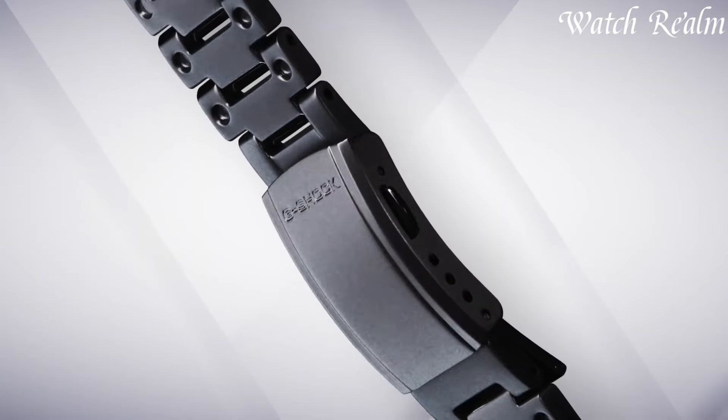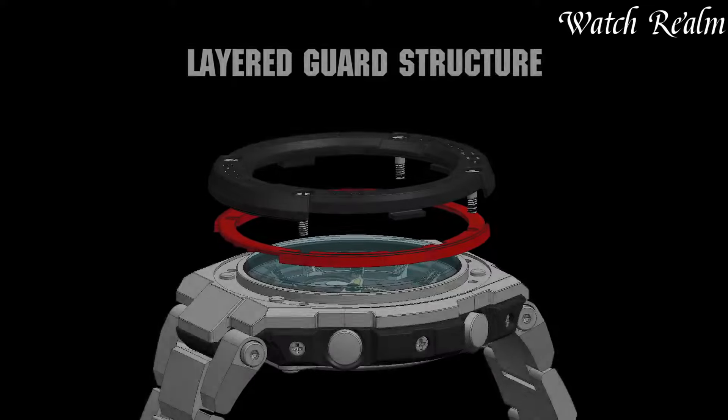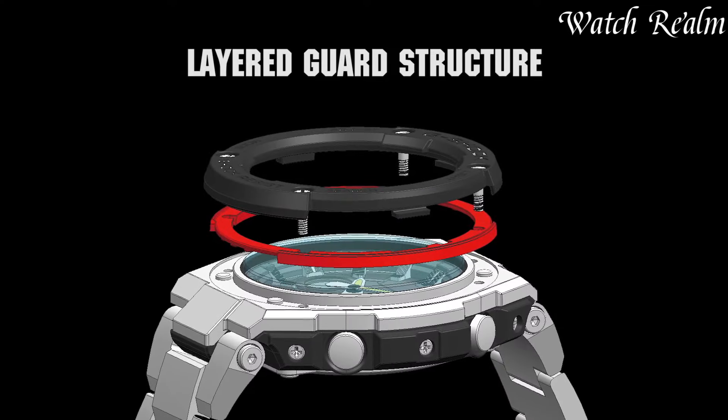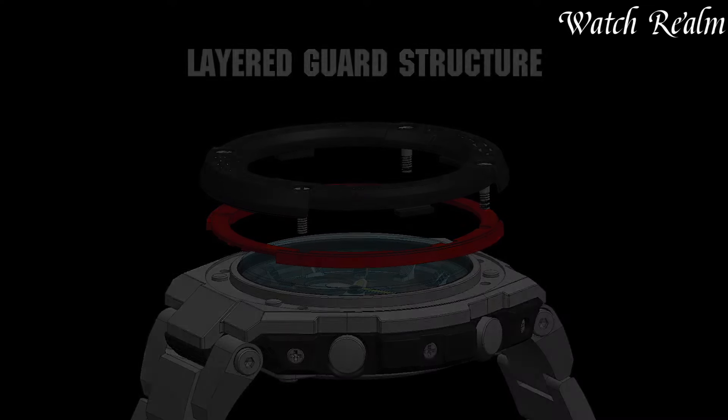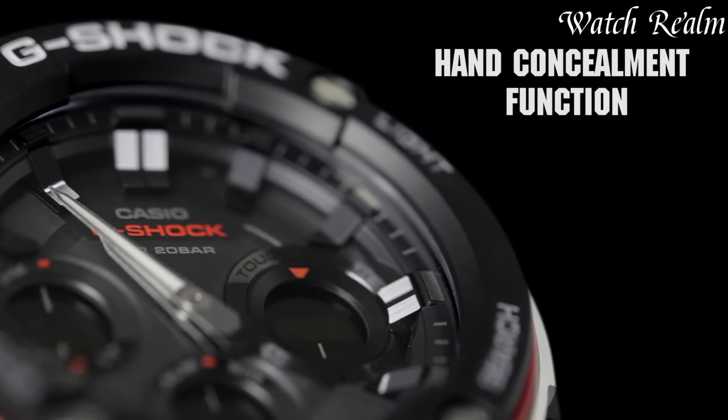Renowned for their eco-friendly design and self-sufficiency, solar watches eliminate the need for frequent battery replacements, ensuring long-term reliability, offering diverse features from robust outdoor models to elegant dress watches.